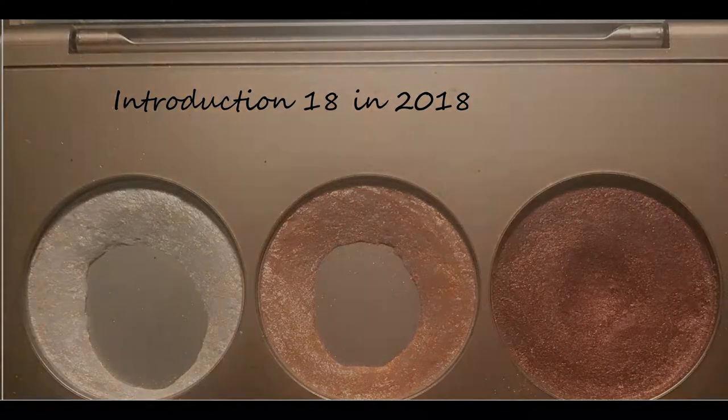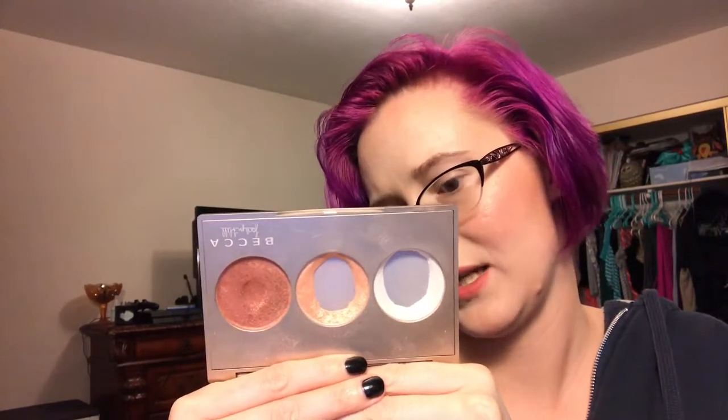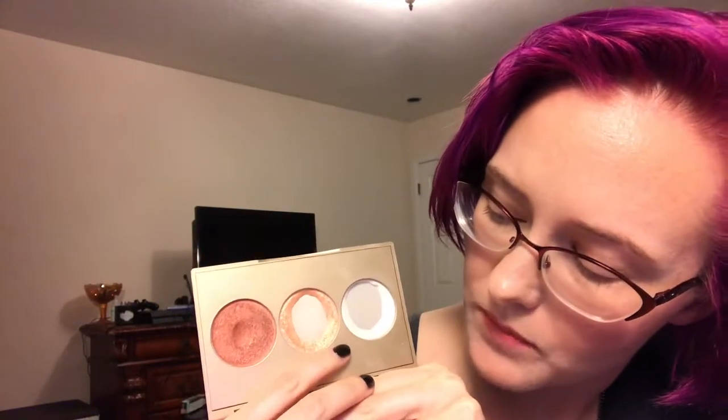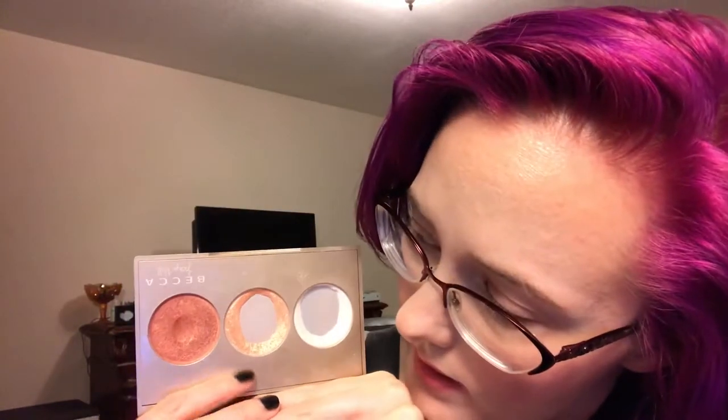So that was products 1 through 6 in that palette. Products 7 through 9 are in the Becca x Jaclyn Hill champagne skin perfecter holiday palette. My goals are to use up Pearl and Champagne Pop, and to hit pan in Blushed Copper, which I've been using as an eyeshadow. I have a much bigger dip right now in Blushed Copper.